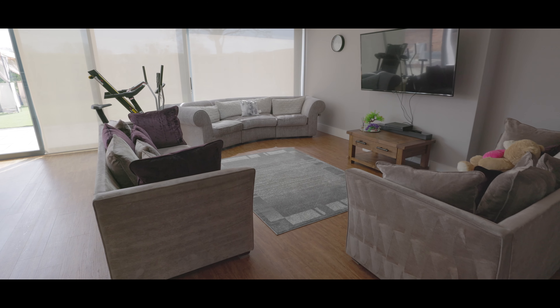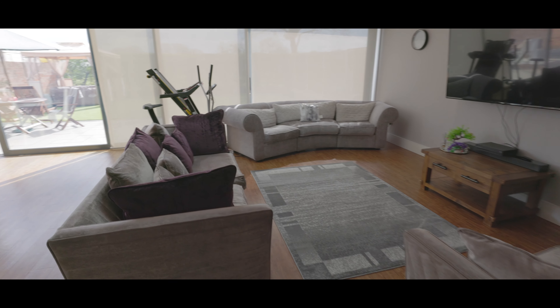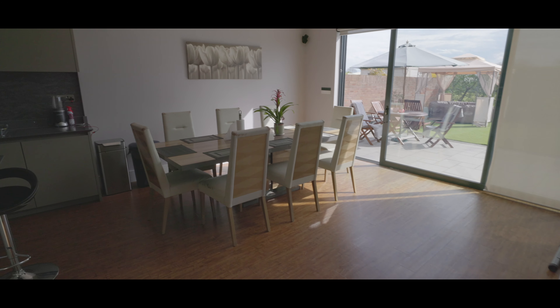Just beyond the living space we have the large sliding patio doors leading on to the rear garden. In addition, we also have skylights above.